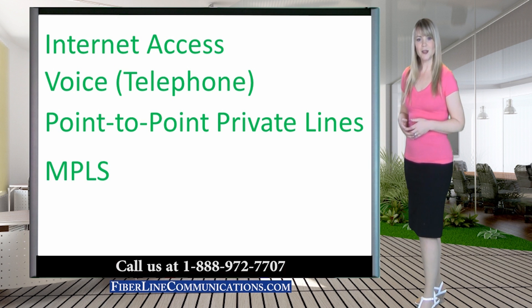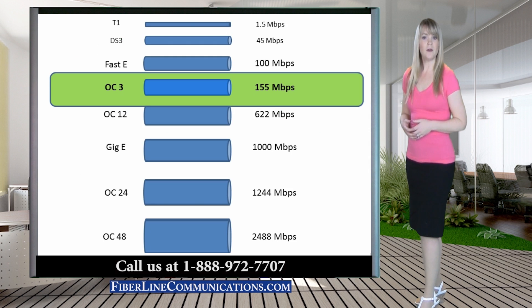If your business requires more bandwidth than an OC3 circuit can provide, OC12 at 622 Mbps, OC12 at 1000 Mbps, or OC48 at 2.4 Gbps are excellent options.